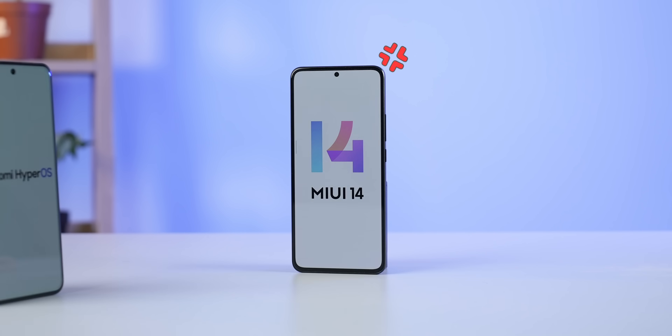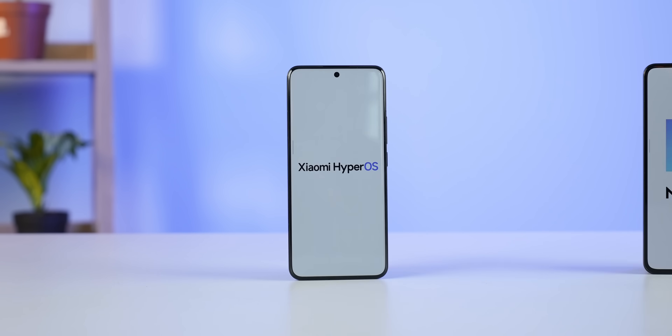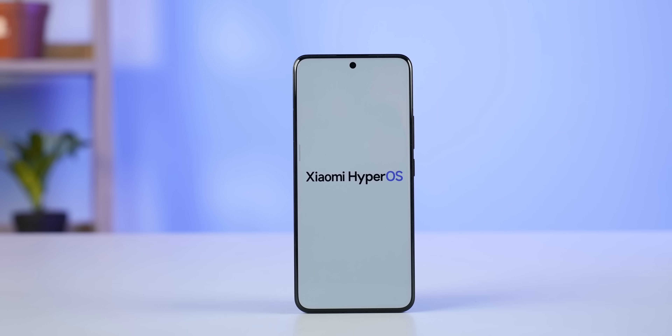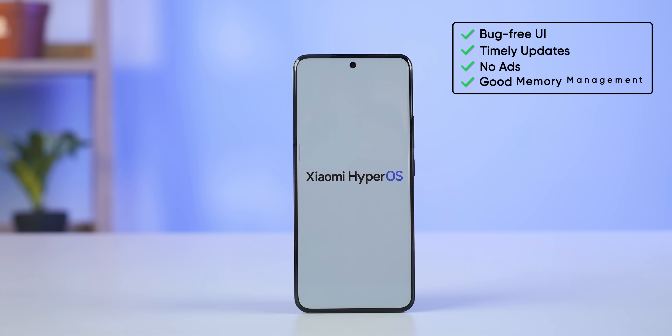Based on everything I've seen so far in one week with Xiaomi HyperOS, I definitely think it has what it takes to replace MIUI with a more reliable and intuitive software experience. Apart from the cool new features and visual changes, I also want HyperOS to be free from the common MIUI complaints like buggy and untimely updates, poor resource management, and more. Only time will tell exactly how that pans out, so all I can do is sit back and stay optimistic.